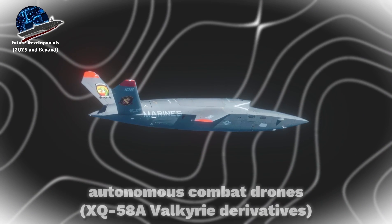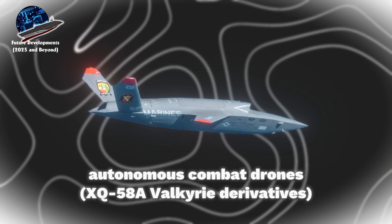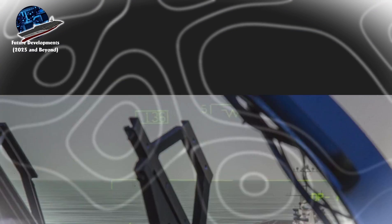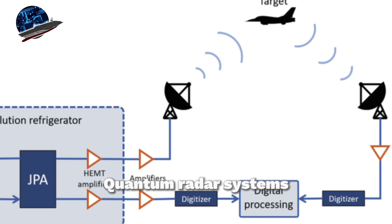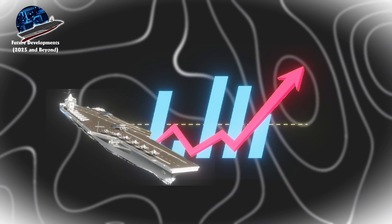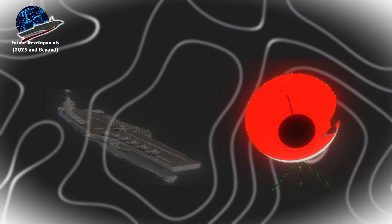The Naval Aviation Vision 2040 program outlines the integration of autonomous combat drones, including XQ-58A Valkyrie derivatives, and AI-assisted flight operations using the Magic Carpet landing system 3.0. Quantum radar systems, developed under the Office of Naval Research Future Naval Capabilities Program, will enhance detection capabilities while maintaining stealth features through radar-absorbing metamaterials.